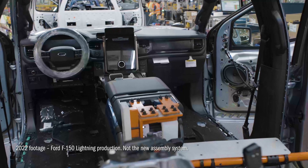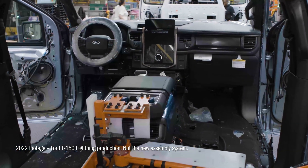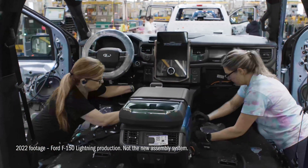Ford's electric midsize pickup and its new manufacturing process could mark one of the company's most significant shifts in more than a century. If successful, it may redefine EV production in the U.S. But as Farley noted, there are no guarantees — the results will unfold as the 2027 launch approaches.